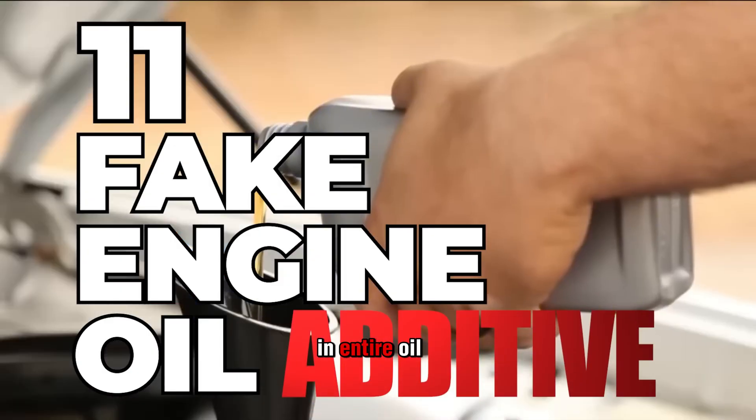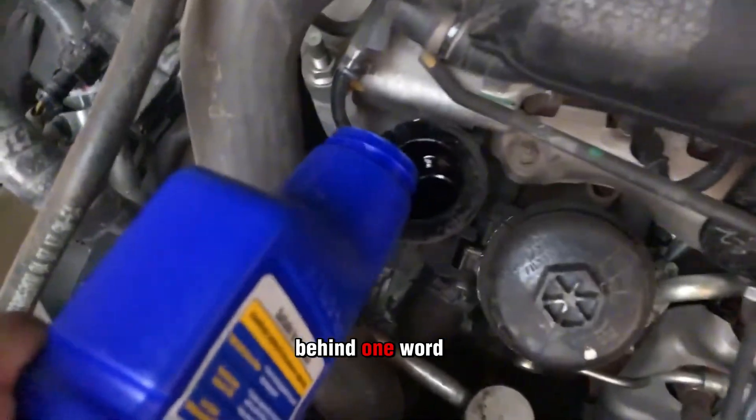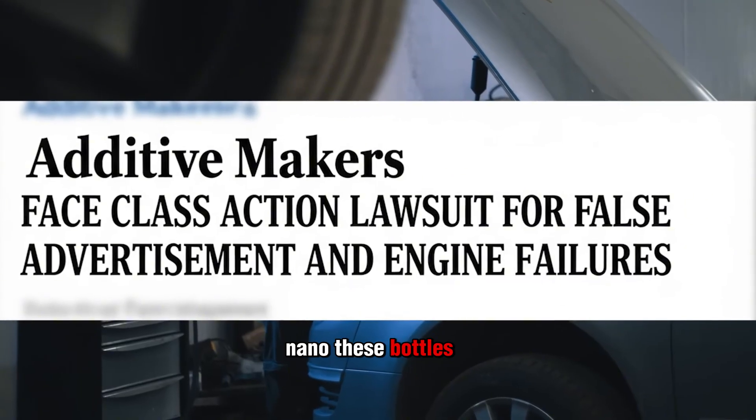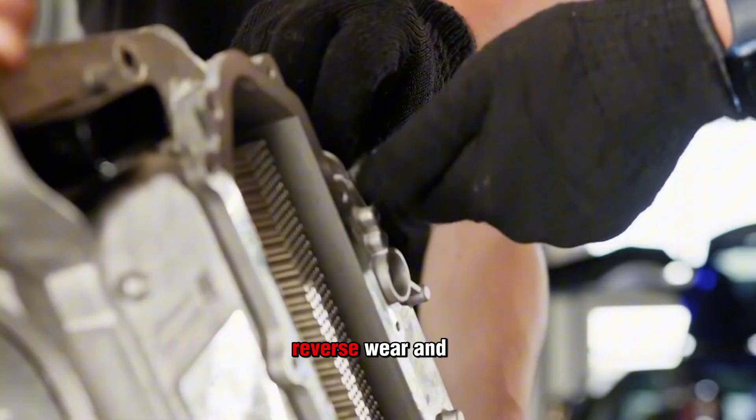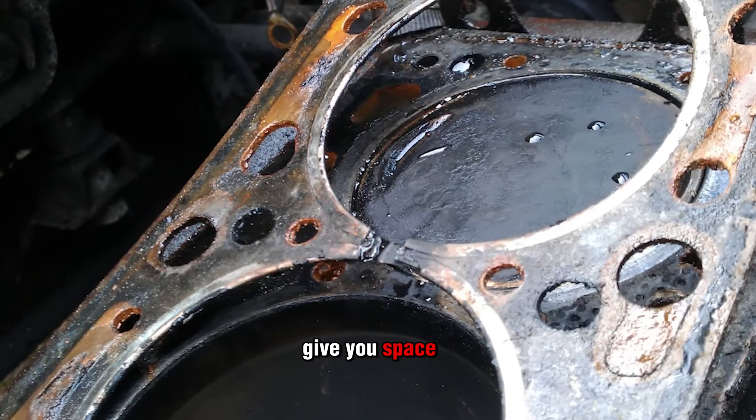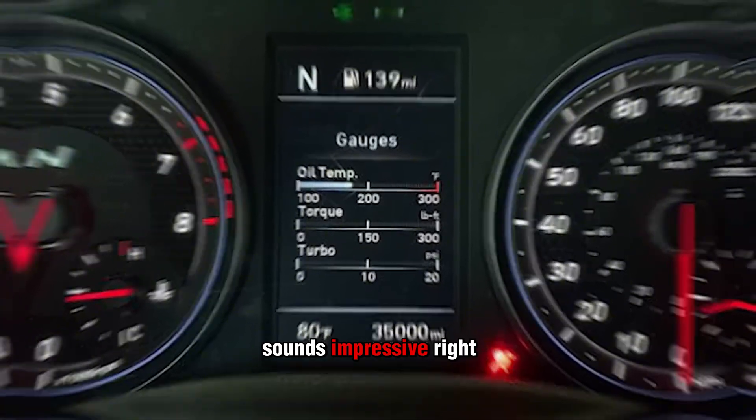The fakest scam in the entire oil additive world hides behind one word: nano. These bottles claim to use microscopic metal particles to coat your engine, reverse wear, and give you space-age protection. Sounds impressive.